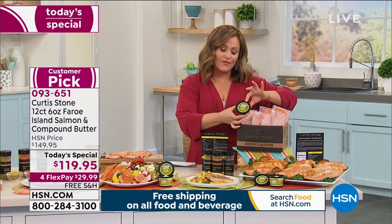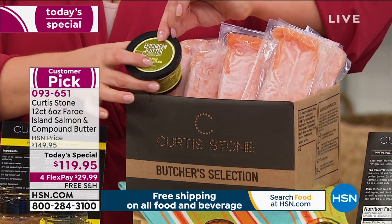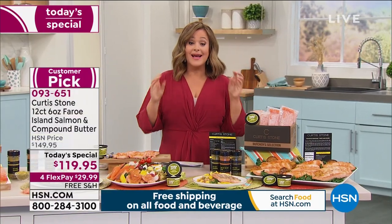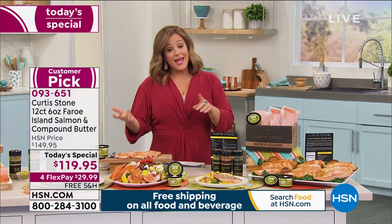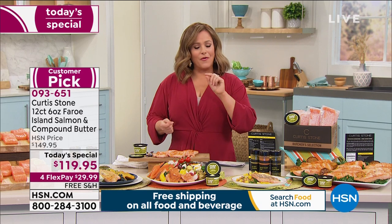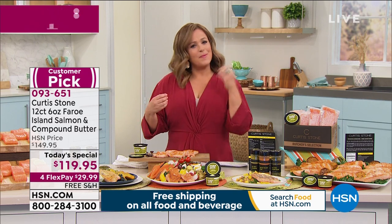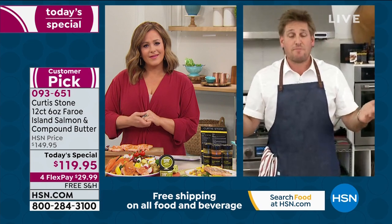You are getting center cut portions — not the itty-bitty tail end or less desirable parts. They're all individually portioned, flash frozen, last a year in your freezer. For the first time ever we're throwing in that lemon garlic compound butter. Smear it on bread, put it over pasta, or over your salmon — you customize however you'd like. At basically ten dollars a piece for six ounces of Faroe Island salmon, if you order it in seafood restaurants you're anywhere from 30 to 40 dollars a plate.